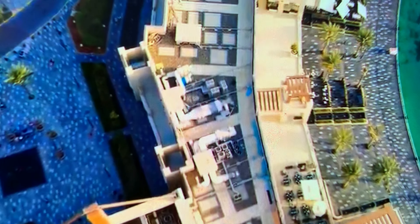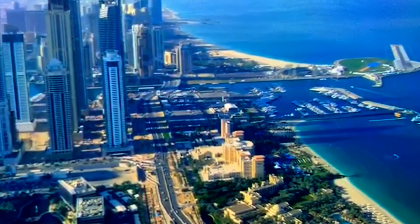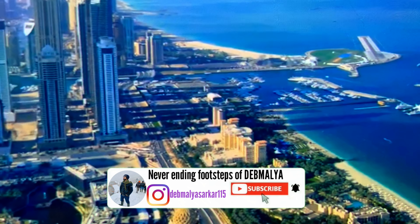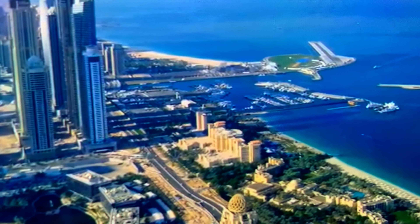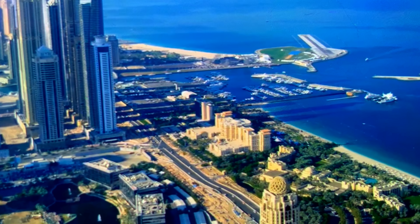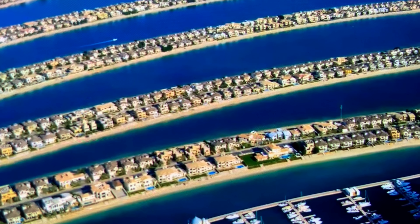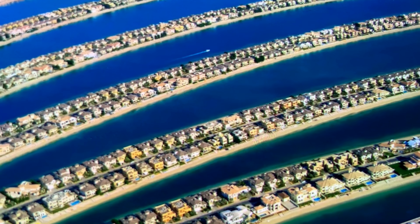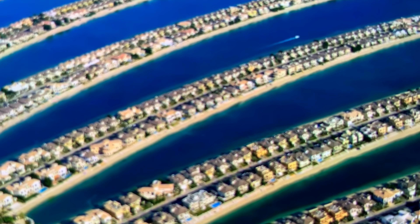Jumeirah Beach — as you can see in the video, this is the aerial view of Jumeirah Beach, considered a white sand beach named after the Jumeirah district of Dubai. You can come and enjoy this beach for free. It also includes some water activities for which you have to pay separately. You can check prices online and bargain accordingly. I recommend visiting Jumeirah Beach whenever you have free time and enjoy sunbathing here — it's a nice place to visit.